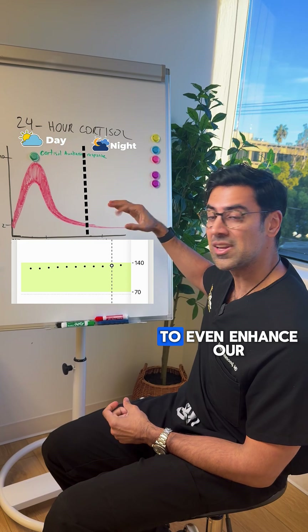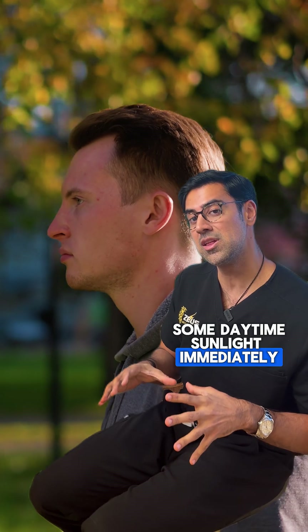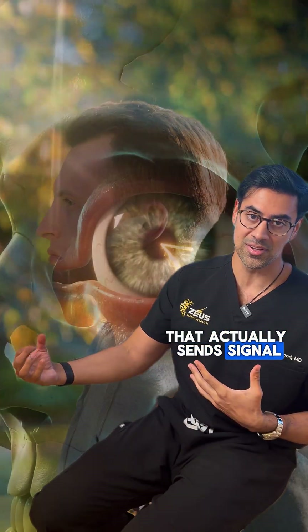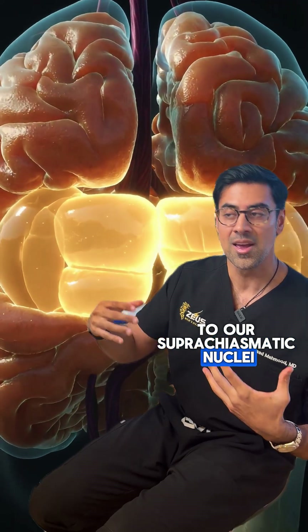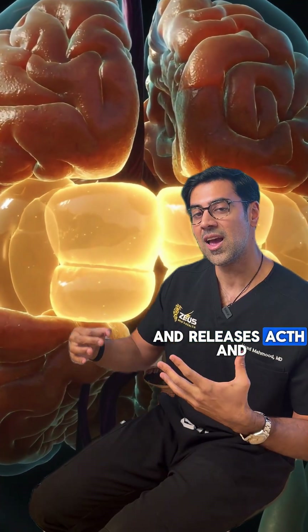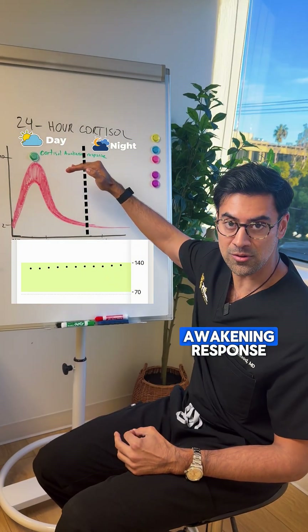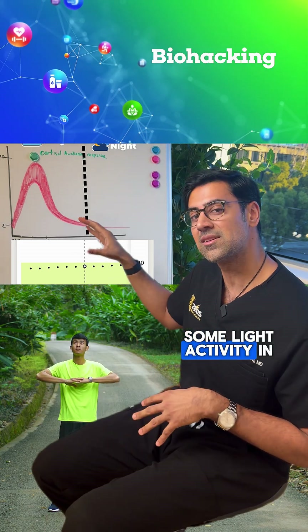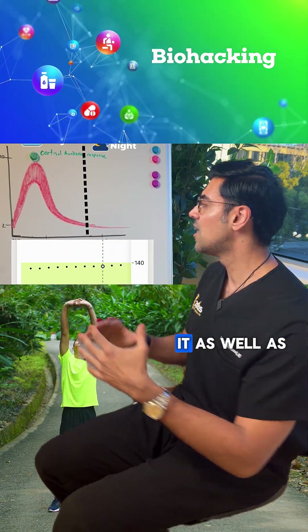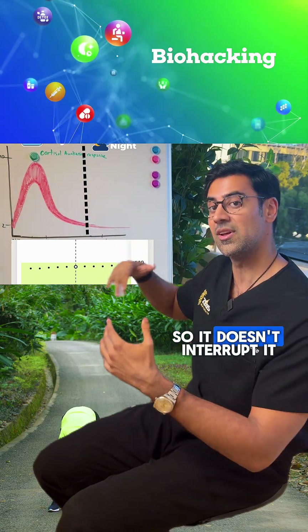Things we can do to enhance our cortisol awakening response include getting some daytime sunlight immediately upon waking up. That sends a signal through our retina to our hypothalamus to our suprachiasmatic nuclei, which releases ACTH and then cortisol naturally, giving us a rise in our cortisol awakening response so we can function at an even higher level. That's a great example of biohacking. Doing some light activity in the morning can also help, as well as delaying caffeine intake to about 60 minutes after waking so it doesn't interrupt the response.